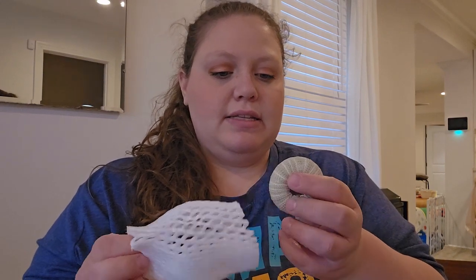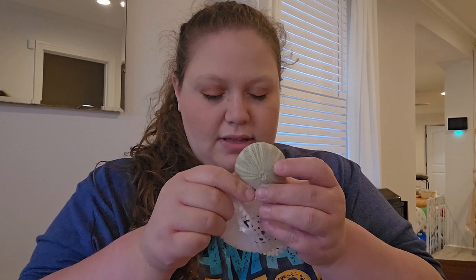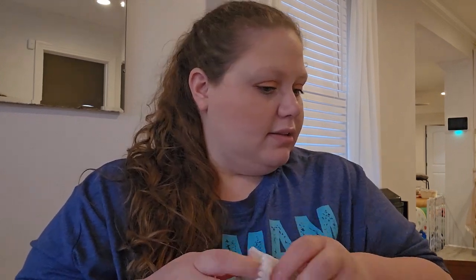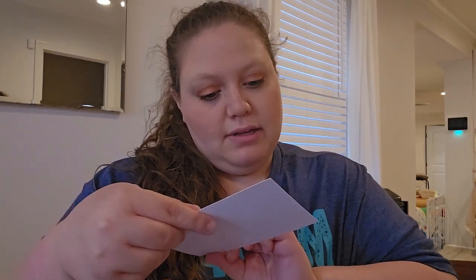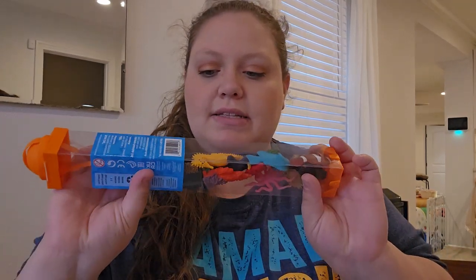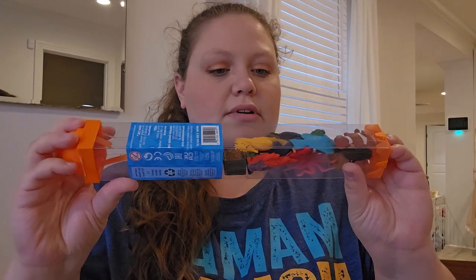And then little umbrellas because you're going to the ocean. It has — I don't know what this thing is called, but I know it's a beach thing. A little thank you note. And then the last thing is this little thing of sea animals. This is super cute, I'm super excited to get into all this with Ari.